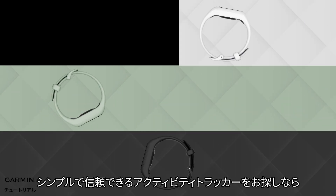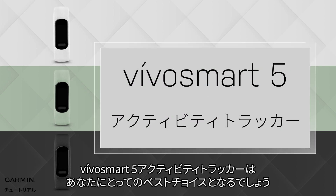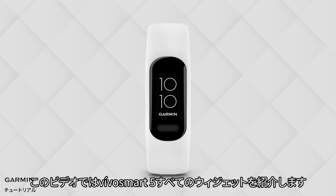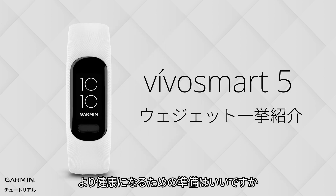If you'd like a straightforward and trustworthy device for tracking your health, then the VivoSmart 5 Health Tracking Watch Band is perfect for you. We will talk about every widget on the VivoSmart 5. Are you ready to be healthier? Let's go!